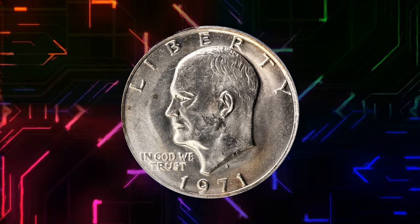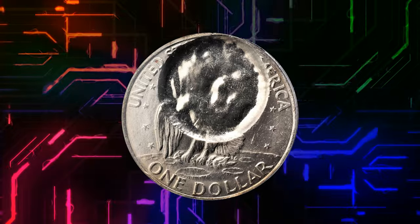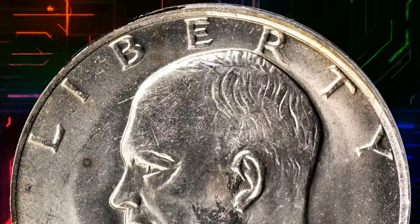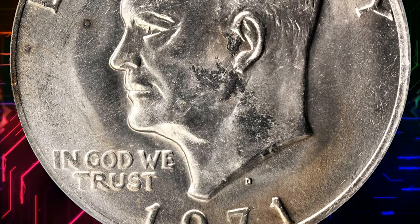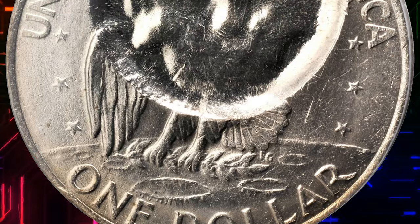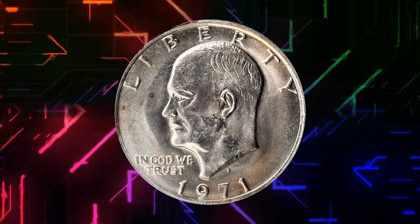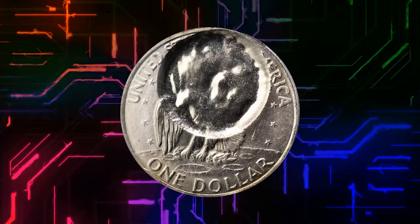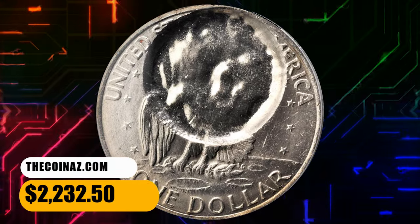Number 12. Moving on with this 1971 D Eisenhower dollar with reverse indented by a dime planchet, graded mint state 64 by PCGS. Excellent surfaces and luster on the host coin, with the indented area blank save for a hint of the overstruck eagle's wing and body, nearly flattened out by the force of the second strike when the dime planchet slipped on the just-struck Ike dollar. Scarce as an error and in a nice collector grade for quality. It was sold for $2,232.50.